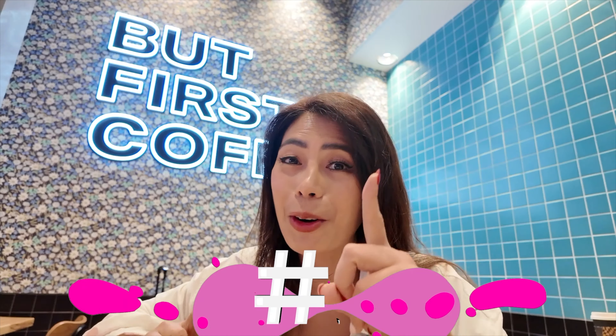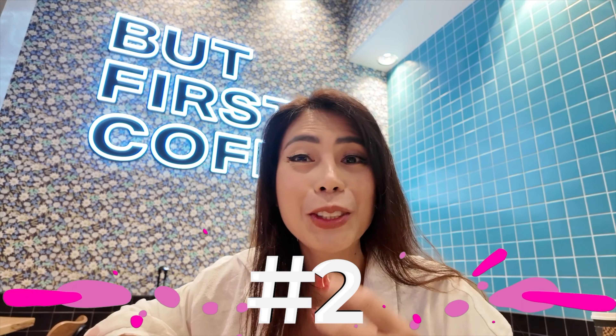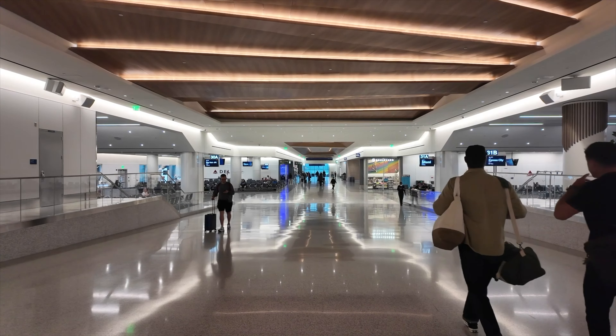This is my favorite terminal in LAX because, number one, you get to see Delta planes — aren't they beautiful? And number two, they have Alfred's here, my favorite local coffee joint here in LA.